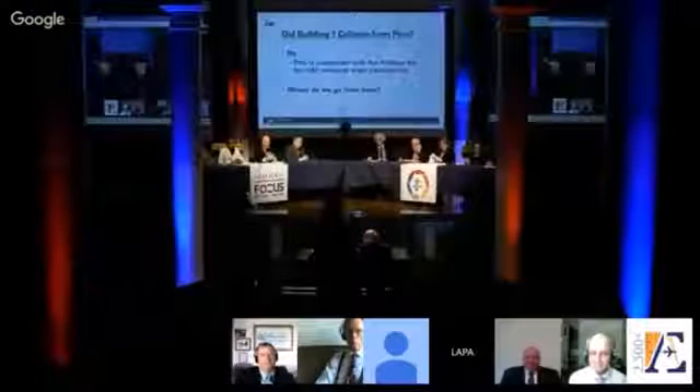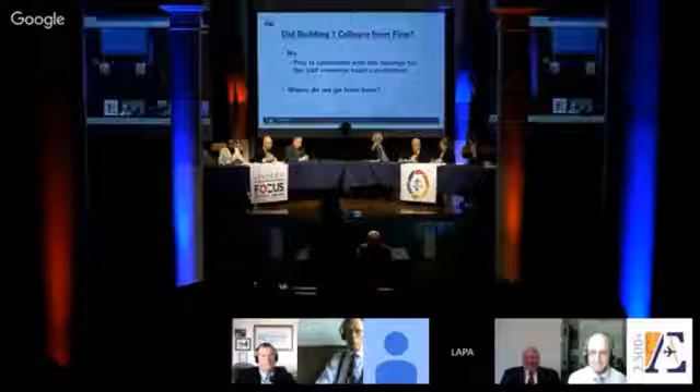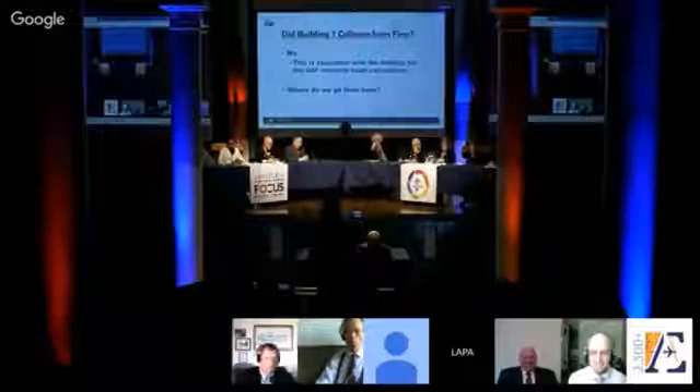So my answer to you today is that the fire did not bring this building down. Thank you all for giving me the opportunity to present.